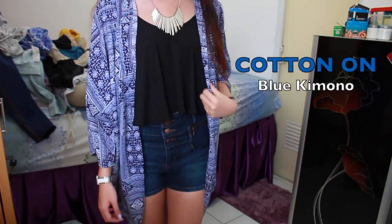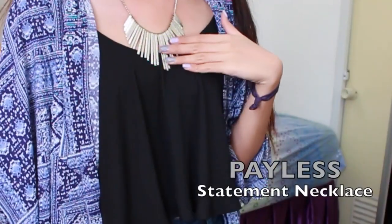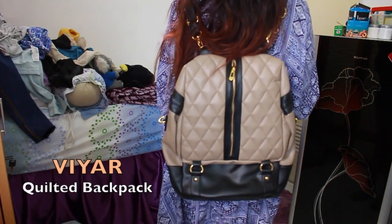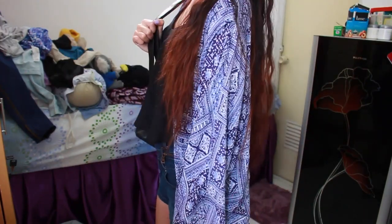I'm really into the whole kimono trend right now — I know I'm kind of late but I'm really into it right now. This silver statement necklace is from Bayless, the same white watch as before, and this is my second favorite backpack which is this beige quilted backpack from VR. I feel like this backpack looks more classy than the previous one.